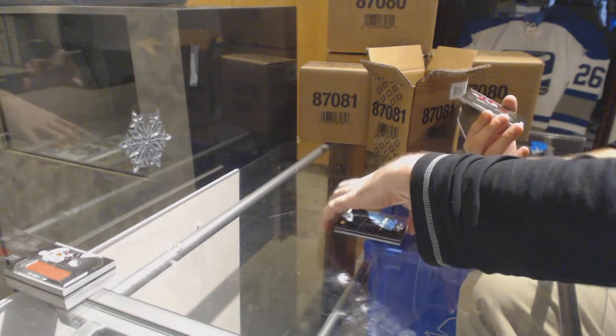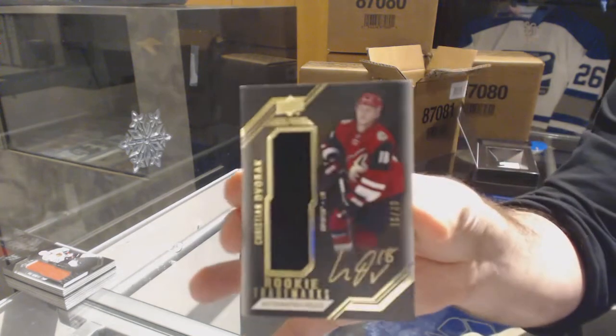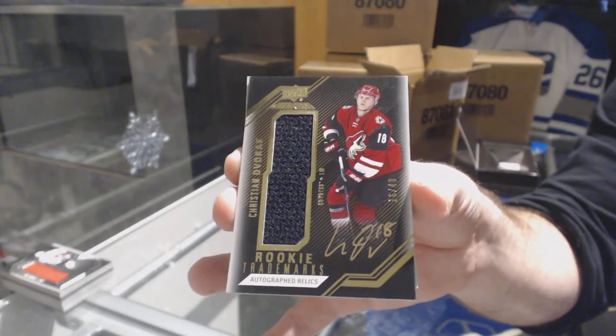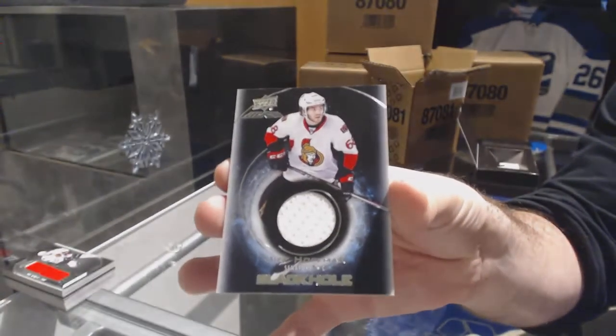For the Coyotes, number 240, Rookie Trademark Autograph Relics, Christian Dvorak. Might have got all the Coyotes in this break. And for the Sens — just like their team — Black Hole, Mike Hoffman.